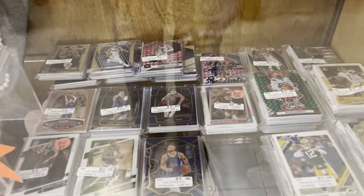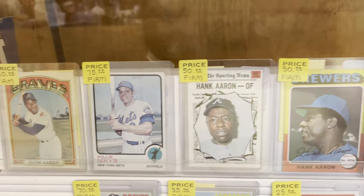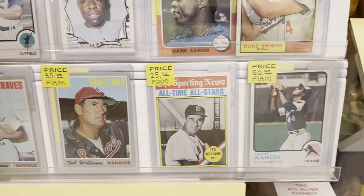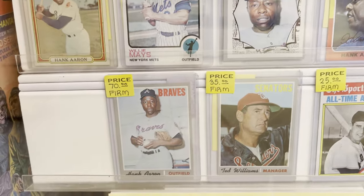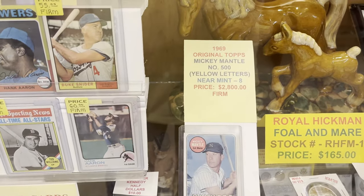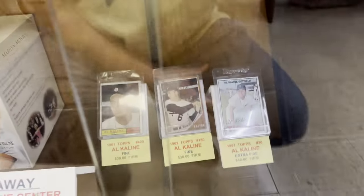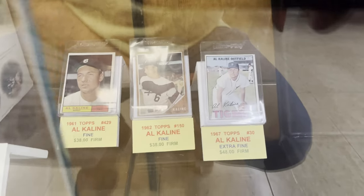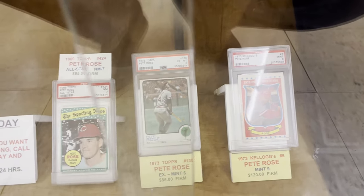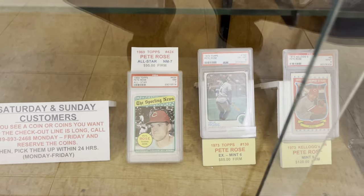There's some basketball cards. Nothing really caught my attention in here. There's some vintage cards. These prices, to me, seemed like they were about retail or a little bit higher. Nice stuff to look at, definitely, but nothing I was really interested in. There's a yellow letter '69 Mantle they want $2,800 for. There's a couple more vintage down here. Again, I thought the prices were probably around retail or a bit higher. So I didn't have this case opened up — I'm basically here looking for deals.